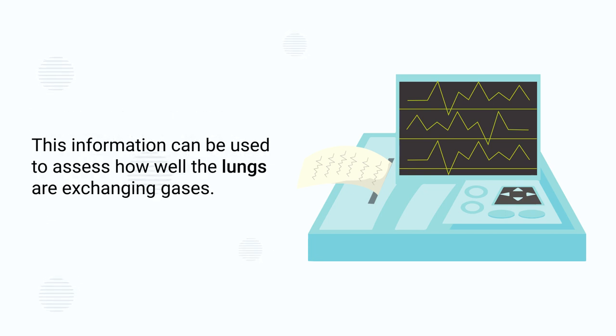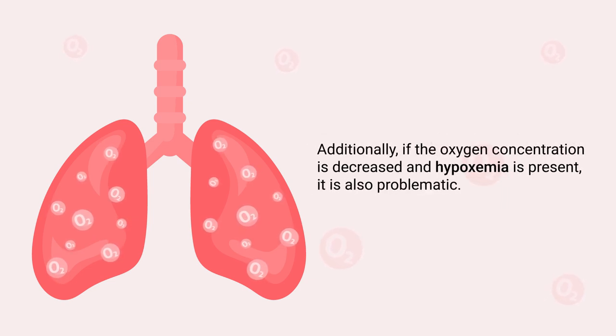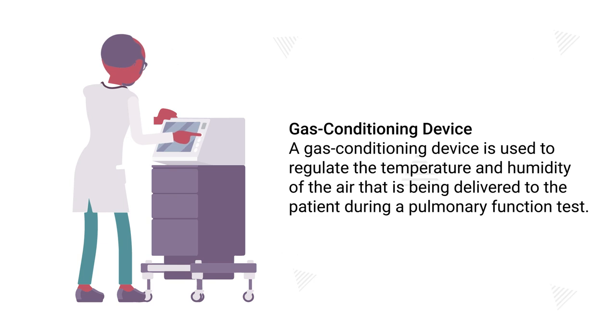A pulmonary gas analyzer is a machine that measures the concentration of oxygen and carbon dioxide in a patient's exhaled breath. This information can be used to assess how well the lungs are exchanging gases. This is important because if too much CO2 accumulates in the blood, it can lead to respiratory failure and serious health complications.